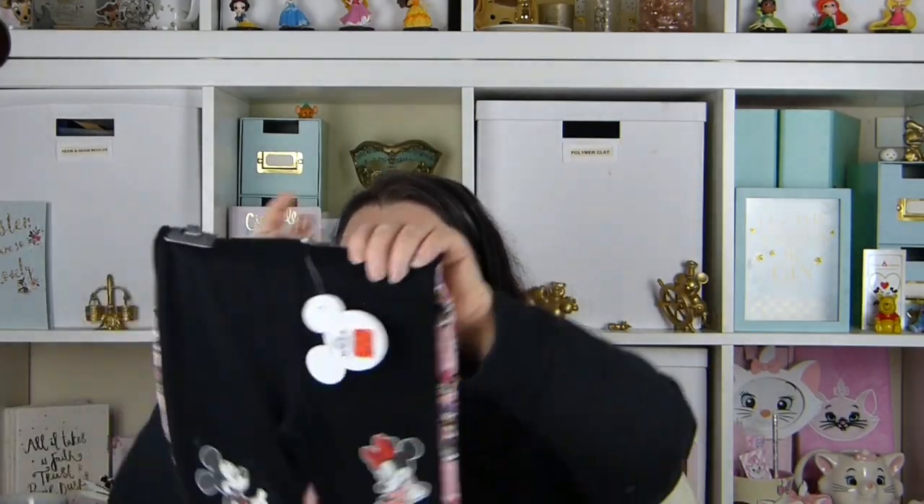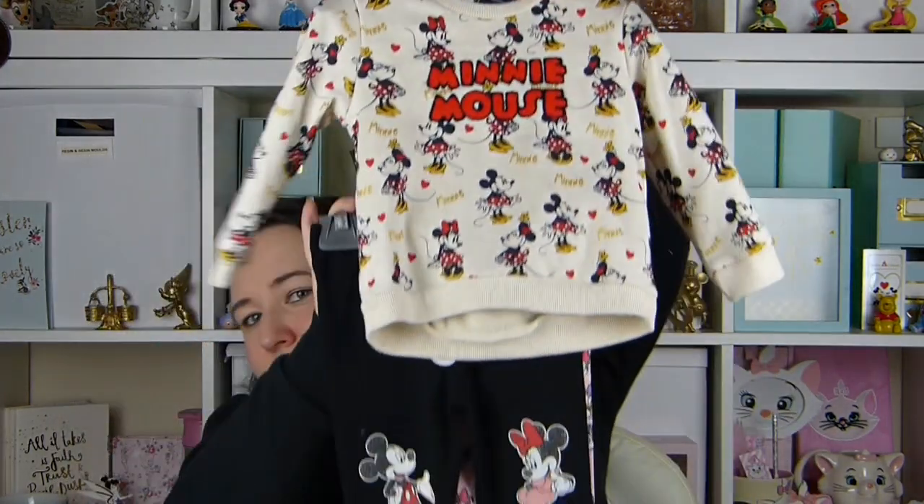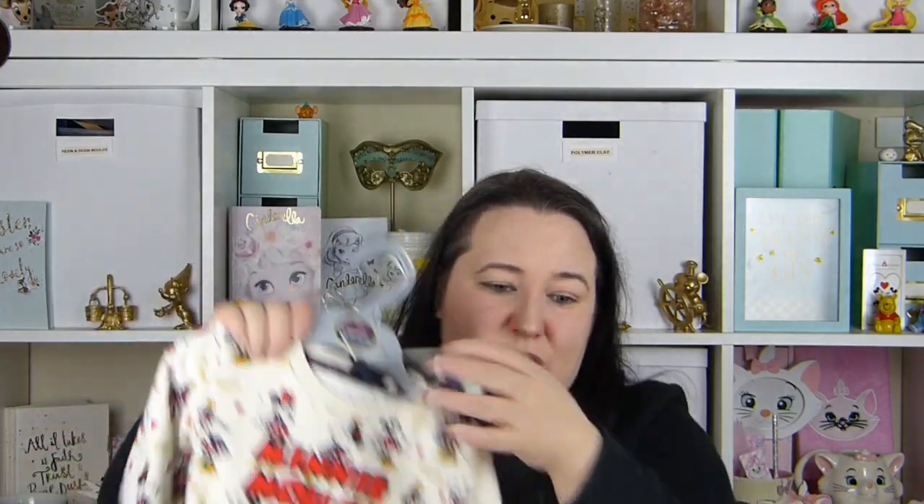We also picked up some leggings from Primark. These were actually in the sale — they should have been £5 but were reduced down to £2. I thought those leggings would look nice with the Minnie set. It's a two-pack: you get the pink leggings and the black leggings, so it's only a pound each — we thought they were a bargain. So that is all the clothes we have got her for Christmas. If you're looking for Christmas presents for a one-year-old, hopefully this might have helped you out. I hope you have enjoyed this little video — if you have, please give it a like, don't forget to subscribe, and I hope to see you again soon. Bye!